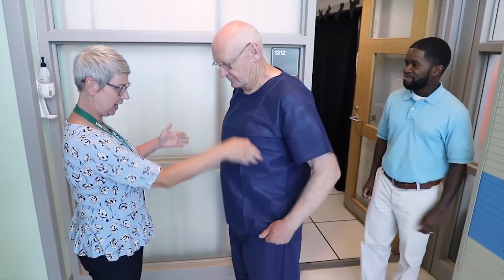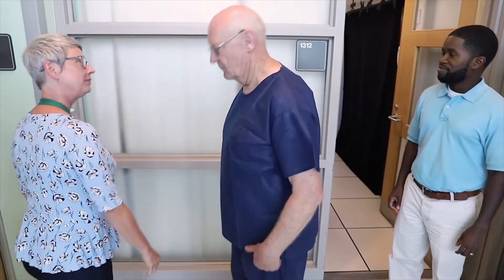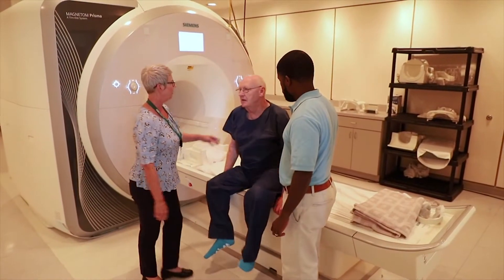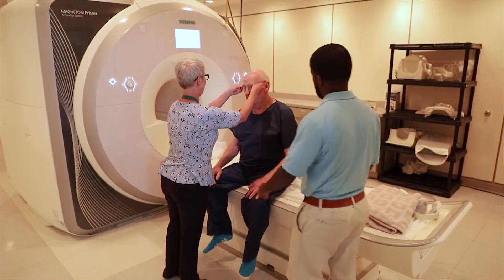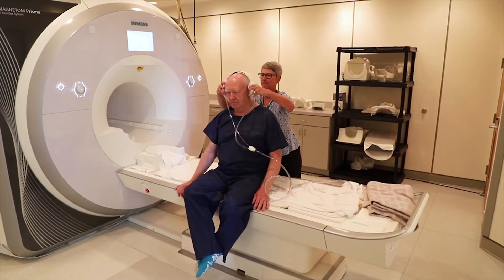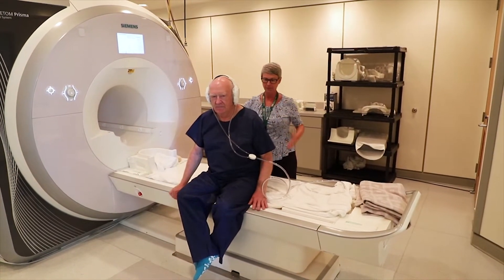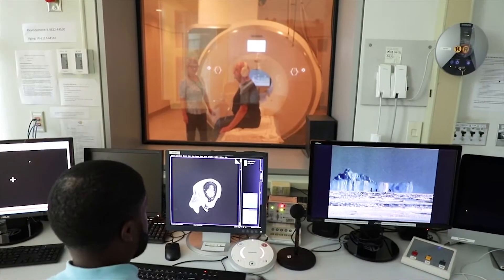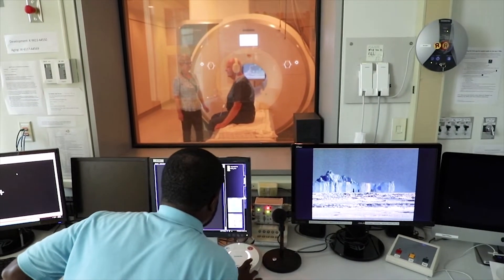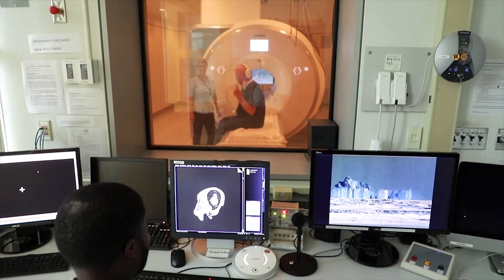Before we go into the scanner room, we will check one more time to make sure all metal has been removed. Then we'll ask you to climb onto the scanner bed and remove your eyeglasses. We will give you headphones or earbuds to help soften the sounds of the scanner. We'll also make sure you can hear us clearly and we can hear you, so we can talk with you in between each set of images to make sure you're doing all right.